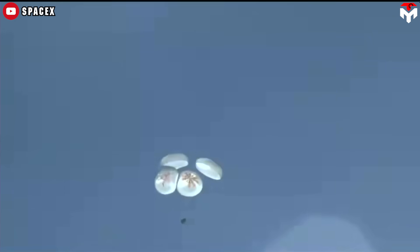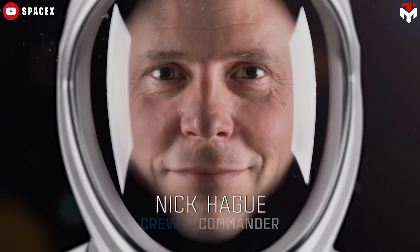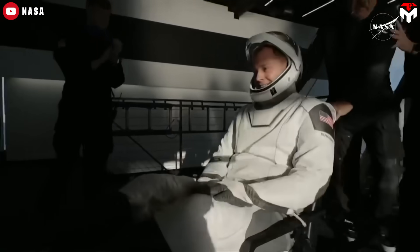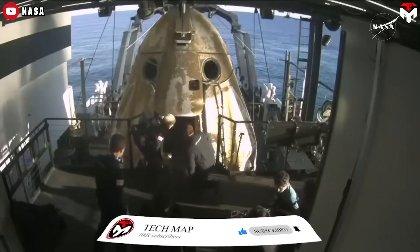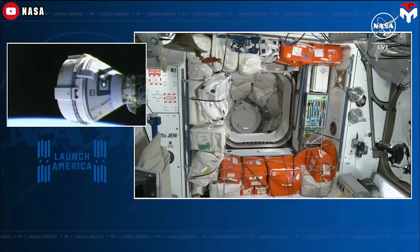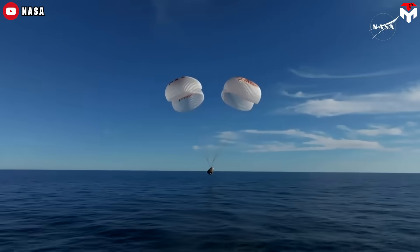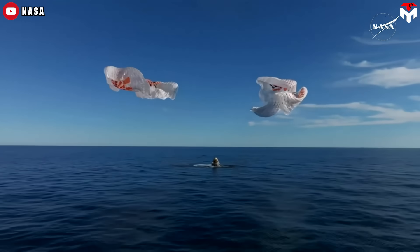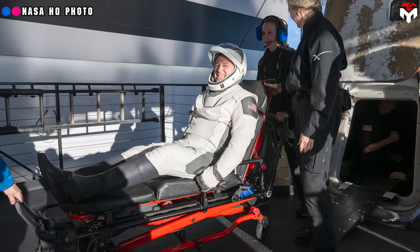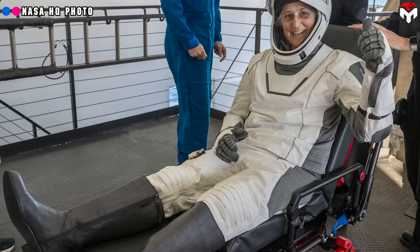The parachute deployment came with a significant jolt, and just before splashdown, they could feel the impact of the ocean before waves splashed over their windows. More recently, NASA astronaut Nick Haig, part of the Crew-9 mission in March 2025, had a more concise yet equally telling remark upon splashdown: 'What a ride.' But Crew-9 wasn't just another mission — it was a rescue operation for Sunita Williams and Butch Wilmore, NASA astronauts who had been stranded on the International Space Station due to technical issues with Boeing's Starliner. When Haig, Williams, Wilmore, and Roscosmos cosmonaut Alexander Gorbunov climbed out of Dragon after splashdown, reports indicated they were grinning ear to ear. After months in space, their return was a testament to Dragon's proven reliability in bringing astronauts home safely.